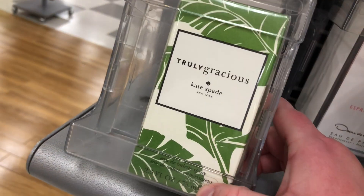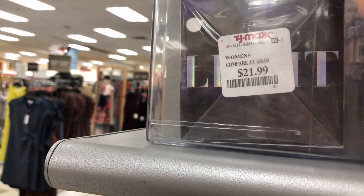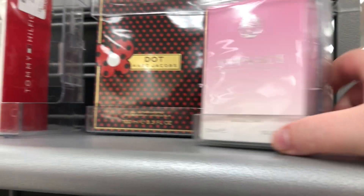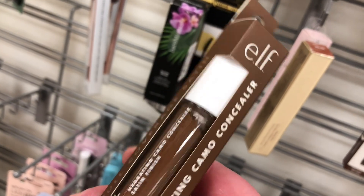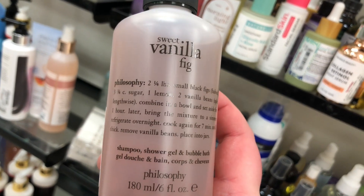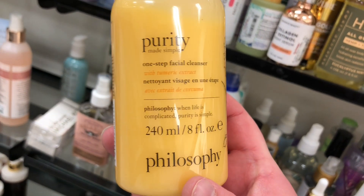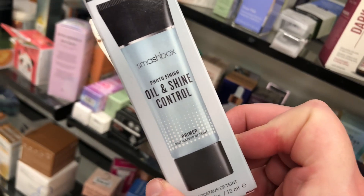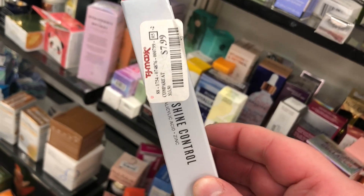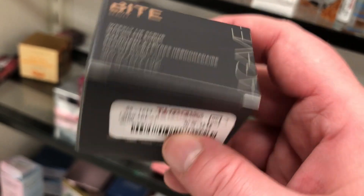They also have Marc Jacobs Dot for $39.99 and Philosophy's Falling in Love in a giant 4 fl oz for $29.99. On the other side there's Burberry Weekend for Men for $39.99, Kate Spade Truly Gracious for $19.99, Tommy Girl for $36.99, Ariana Grande Moonlight for $21.99, and Versace Bright Crystal for $36.99. In beauty, there's an Elf Hydrating Camo Concealer in Rich Walnut for $2.99, a Philosophy Sweet Vanilla Fig shower gel mini for $5.99, Philosophy Purity Made Simple Facial Cleanser with Turmeric for $14.99, a Smashbox Photo Finish Oil Control mini for $7.99, Copari Coconut Water Moisture Cream for $12.99, and Bite Beauty Weekly Lip Scrub with Golden Sugar for $5.99.